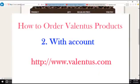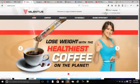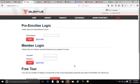Visit valentus.com. On the right top corner of your browser, click on sign in. If you have taken a tour of our Valentus website before, enter the email that you used before in the first text box and sign in.